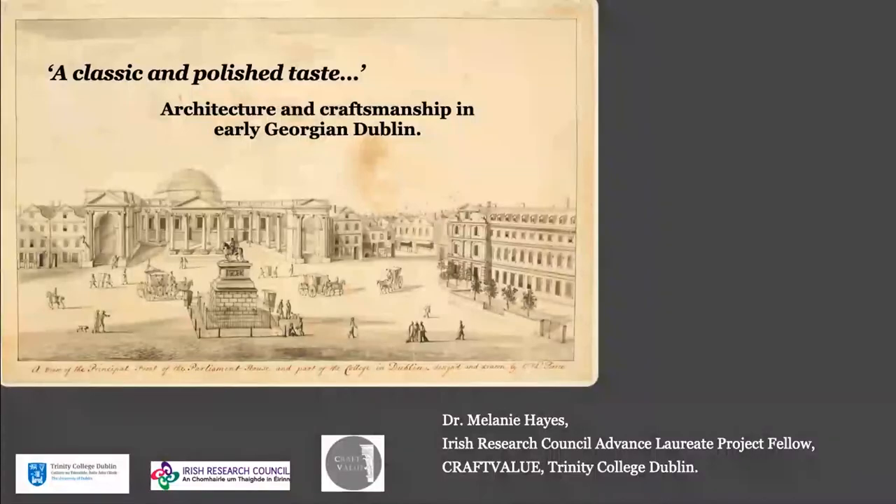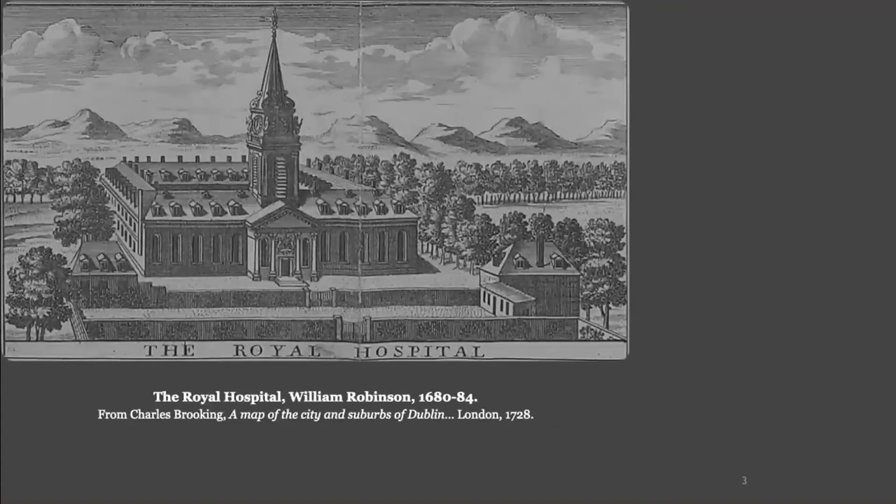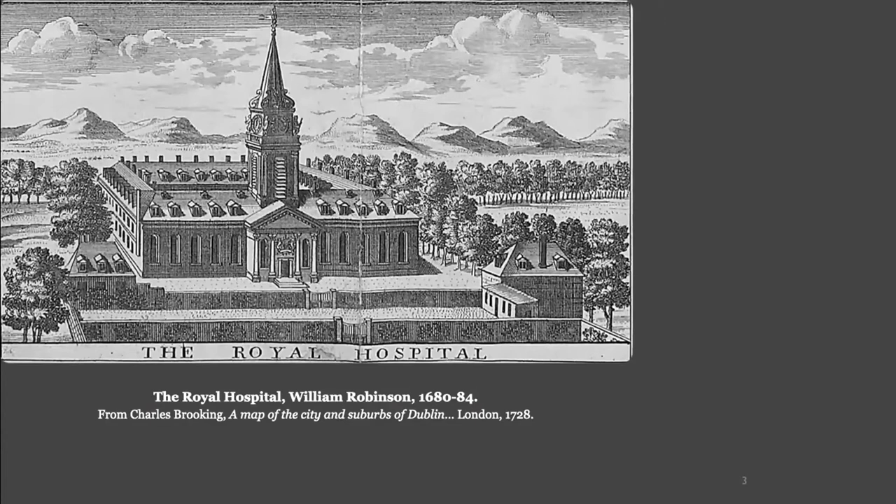When building commenced at Dr. Stephens' Hospital in 1720, there were few notable examples of monumental classical architecture in Dublin. Trinity College, which formed the eastern parameter of the city, presented a relatively modest-scaled, Dutch-inspired front to College Green. The Royal Hospital at Kilmainham, then the most ambitious building in the city, was the first real foray into continental classicism, and this marked out the western fringes.